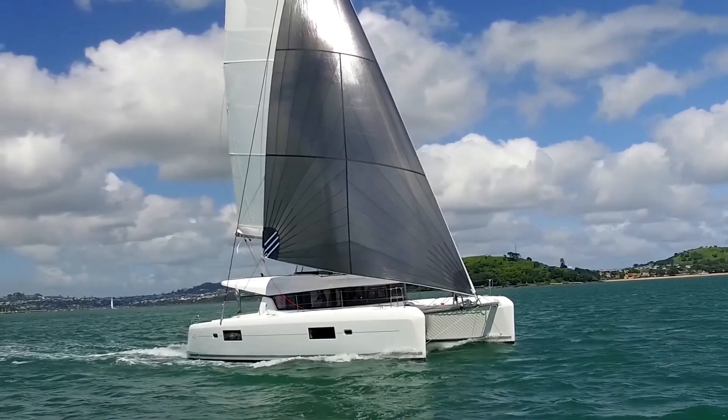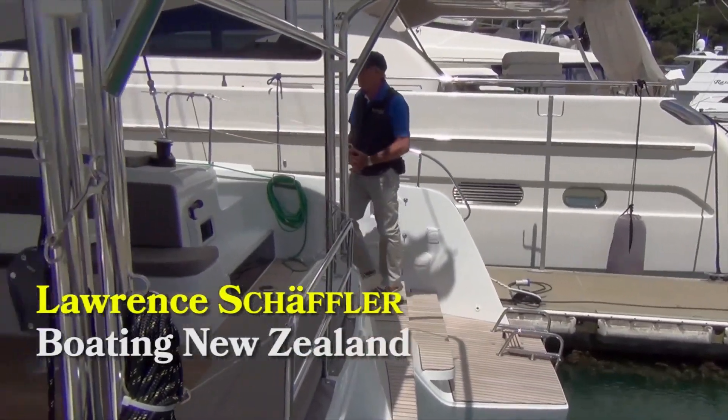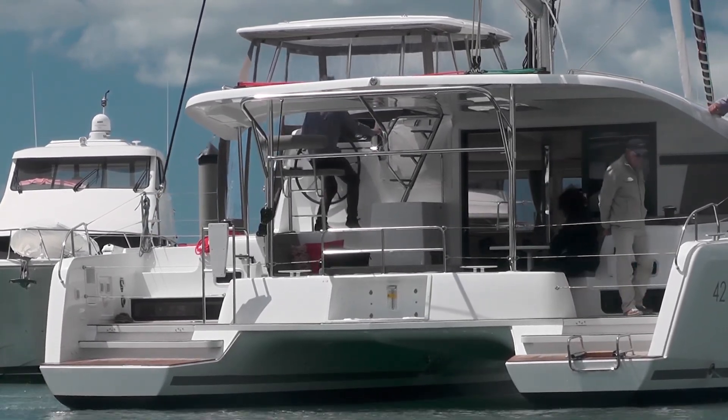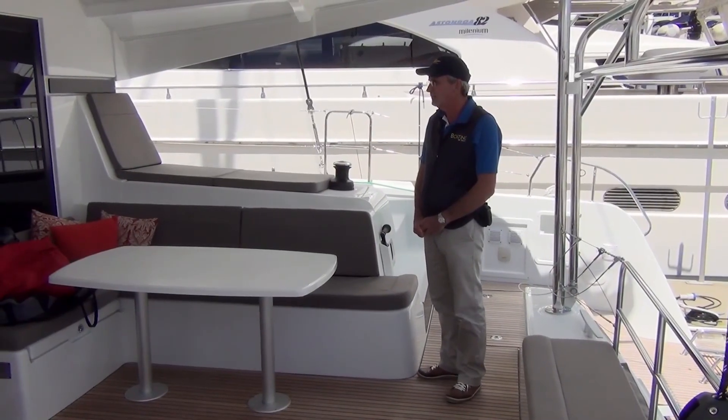I'm Lawrence from Boating New Zealand, and this is the new Lagoon 42. She's just arrived in the country. It's a very impressive vessel. It's become, I suspect, one of the most popular of Lagoon's catamarans.